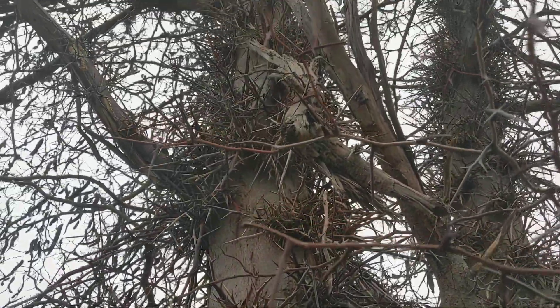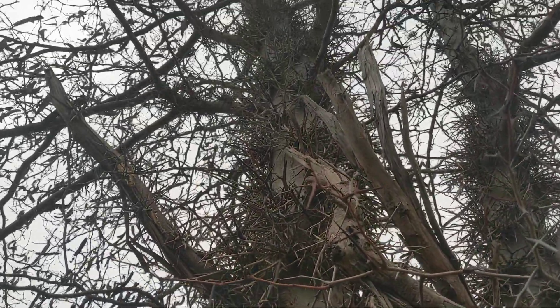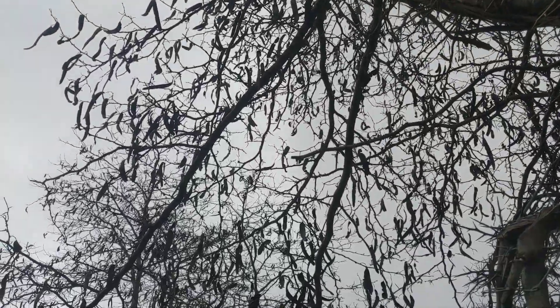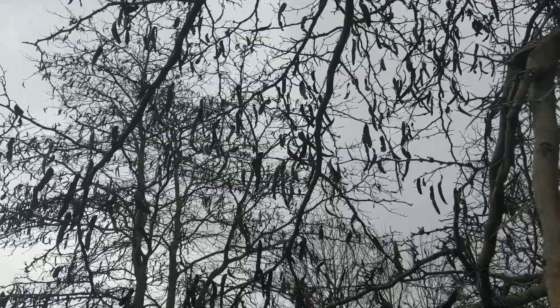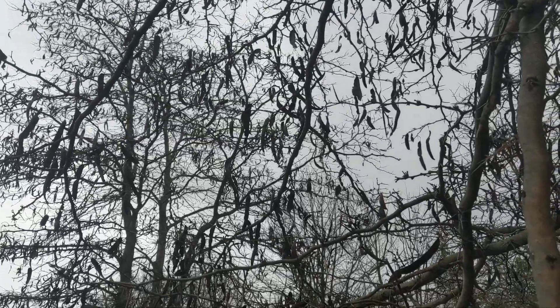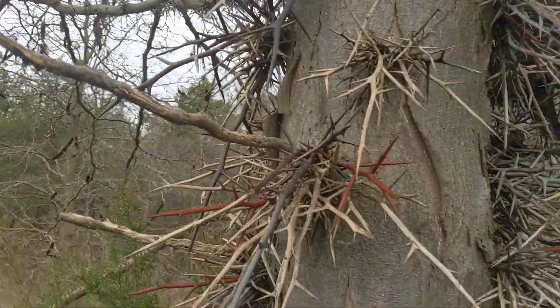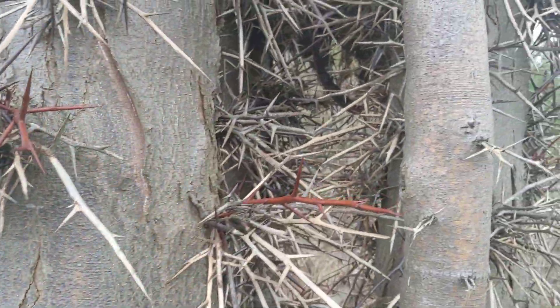But that's the honey locust — a wonderful tree for wildlife, producing a huge mast crop with all these pods, and just a really beautiful tree. You could make living fences out of this, especially if you coppiced it. I don't think anything is going to push its way through there.